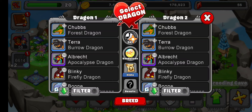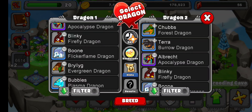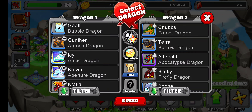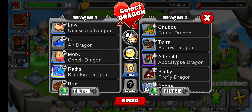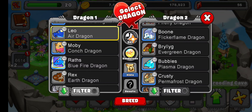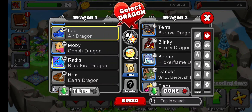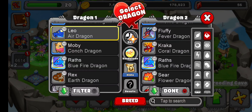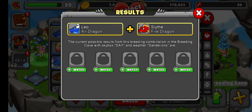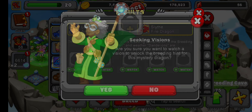All right, so right here: Breeding Results. I've never actually seen this, to be honest with you. Let's do air dragon and fire dragon. Here are your possible results. We can watch and see what the breeding results are.